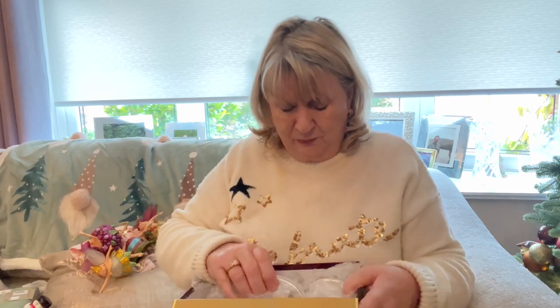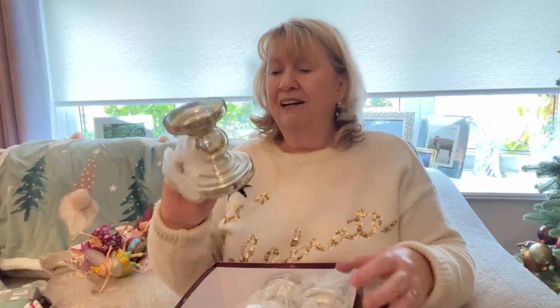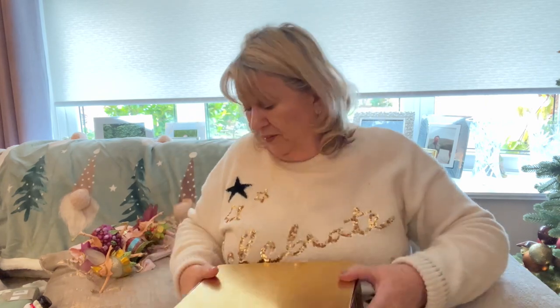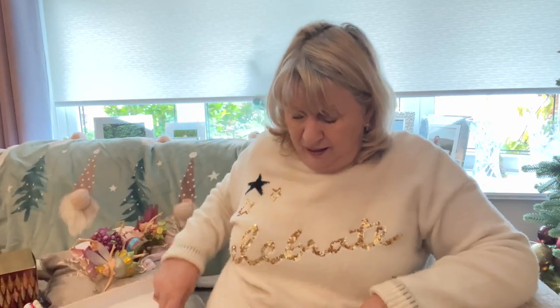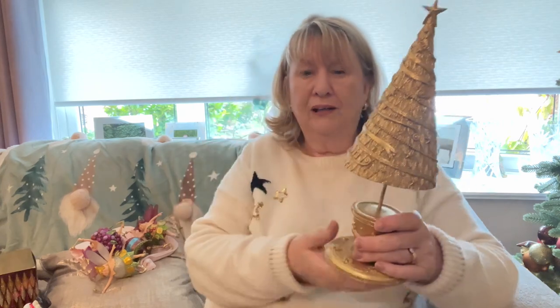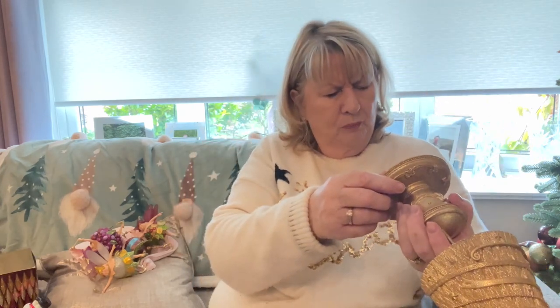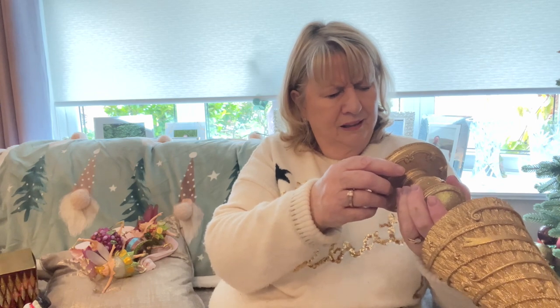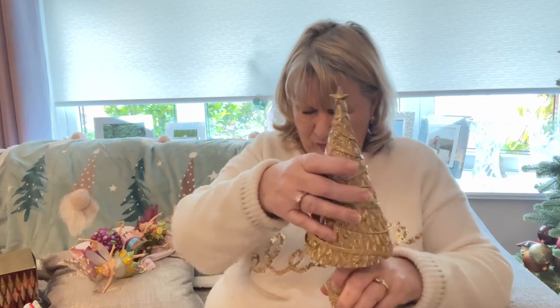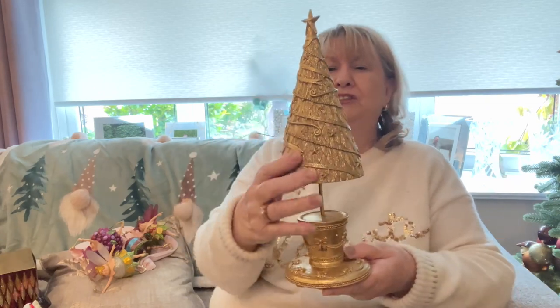These are just glass candlesticks from Primark — I probably won't even bother putting those out; they can go back upstairs. And then this — isn't that lovely? I got that from the charity shop last year. I just saw it in the window and thought, oh, I love that. I paid £4 for it. I can't read who made it, but I just thought it was so lovely.